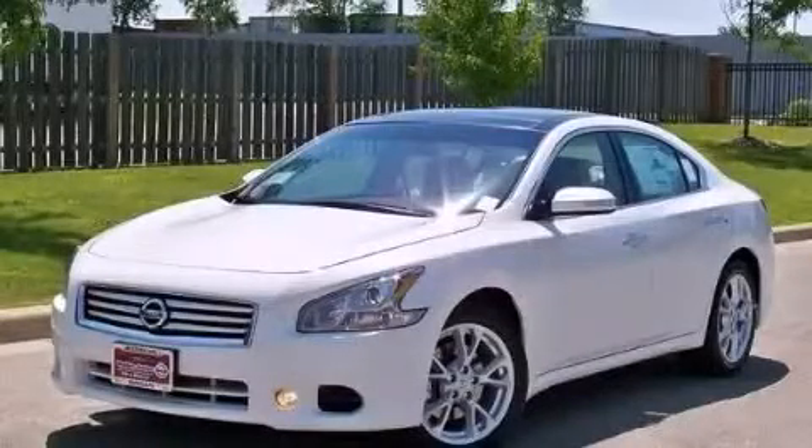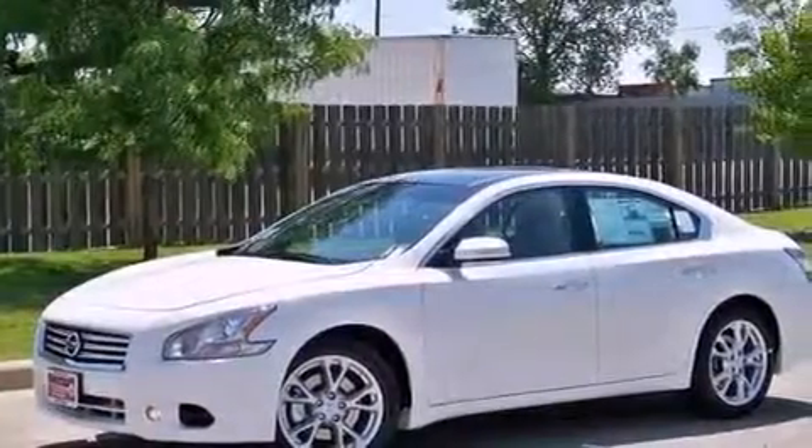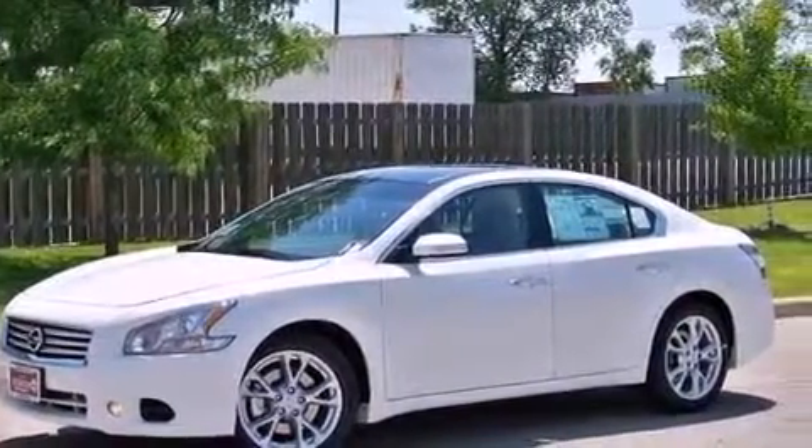This is a brand new 2013 Nissan Maxima. It has a 3.5-liter six-cylinder engine and a continuous variable transmission.